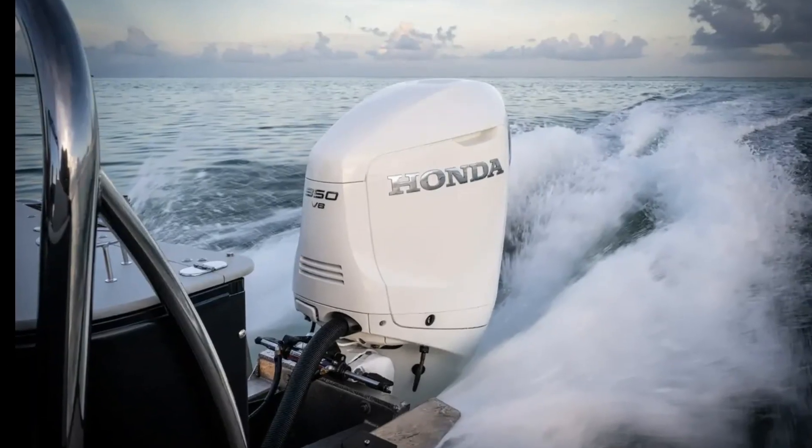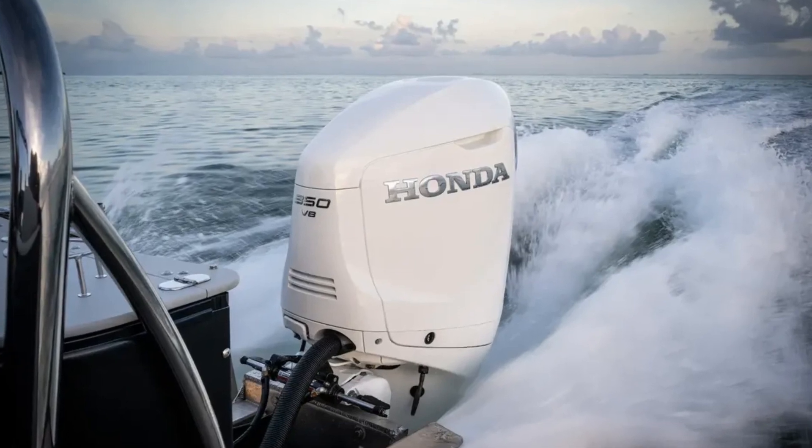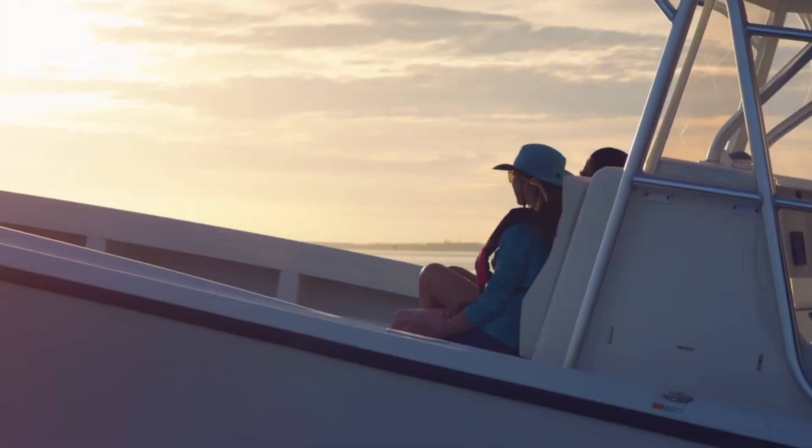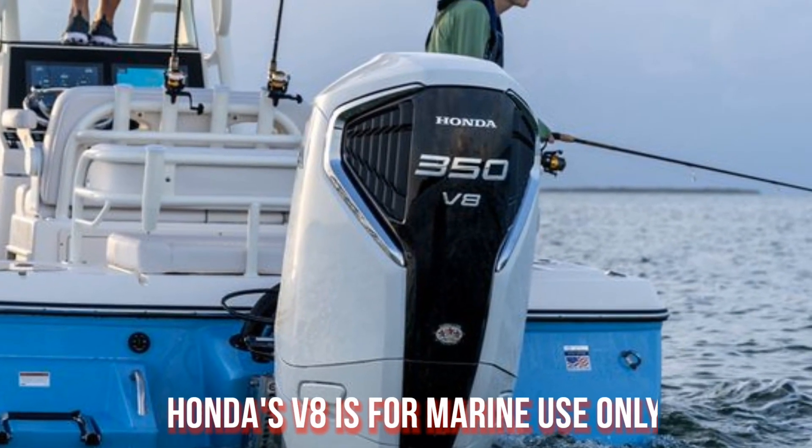If that wasn't surprising enough, the Honda V8 also incorporates VTEC technology. Those three words would make any Honda car fan jump in excitement, but there's a catch to it all — Honda's V8 is for marine use only.